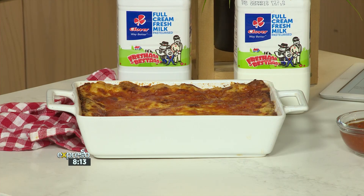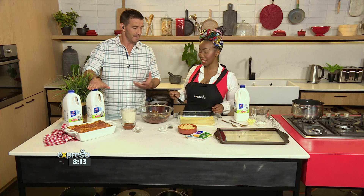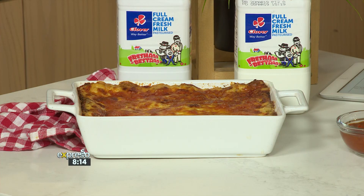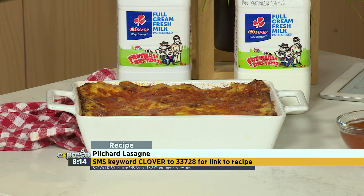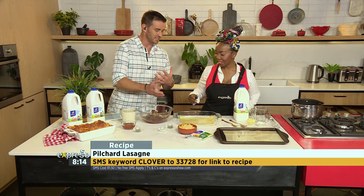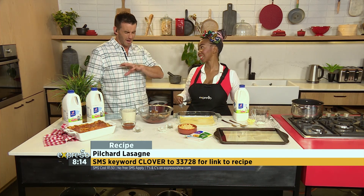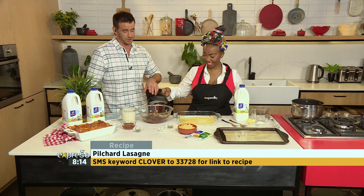So we're going to be incorporating Clover — we're going to use full cream in this case, fresher for longer. The new seal on the pack allows it to have a much longer shelf life, up to 18 days, and it's packed with calcium there as well. The keyword is Clover to 23728 if you'd like to cook along with us. We're going to be taking an Italian staple, which is lasagna, and introducing a beautiful, power-packed pilchard punch.